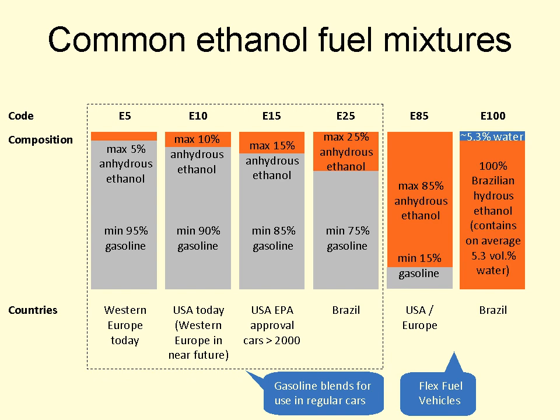Due to the phasing out of MTBE as a gasoline additive and mainly due to the mandates established in the Energy Policy Act of 2005 and the Energy Independence and Security Act of 2007, ethanol blends have increased throughout the United States, and by 2009 the ethanol market share in the U.S. gasoline supply reached almost 8% by volume. The Tesco chain of supermarkets in the UK has started selling an E5 brand of gasoline marketed as 99-RON super unleaded.